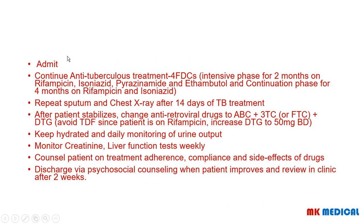For management, admit the patient and continue on ATT using the full fixed-dose combination drugs. The intensive phase is two months and the continuation phase is four months — six months total for uncomplicated pulmonary TB. The intensive phase includes rifampicin, isoniazid, pyrazinamide, and ethambutol. In the continuation phase, drop pyrazinamide and ethambutol and continue with rifampicin and isoniazid. Repeat sputum microscopy after 14 days of treatment.